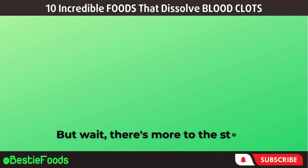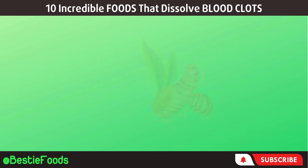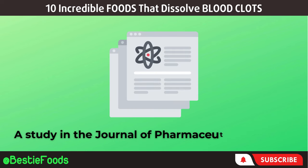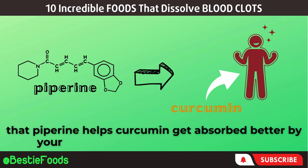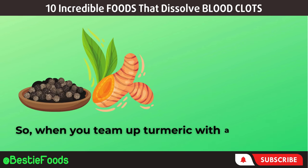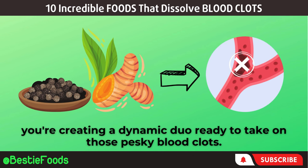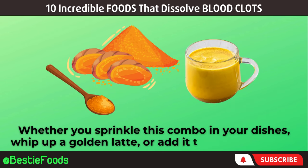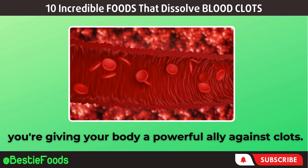There's more to the story. Enter piperine, found in black pepper — it's like the trusty sidekick that boosts curcumin's powers. A study in the Journal of Pharmaceutics revealed that piperine helps curcumin get absorbed better by your body, making it even more effective. So when you team up turmeric with a sprinkle of black pepper, you're creating a dynamic duo ready to take on those pesky blood clots. Whether you sprinkle this combo in your dishes, whip up a golden latte, or add it to your smoothies, you're giving your body a powerful ally against clots.